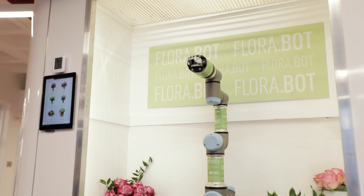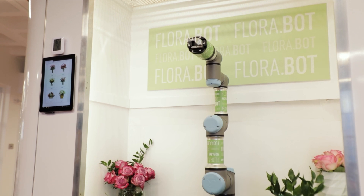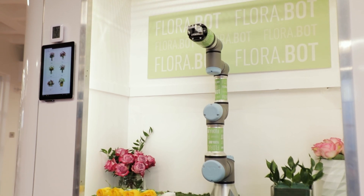Flower arrangements to date are still made completely by hand and it's very labor-intensive. There's a huge labor shortage in the flower industry. Floribot is a company that is automating the process of making flower arrangements.